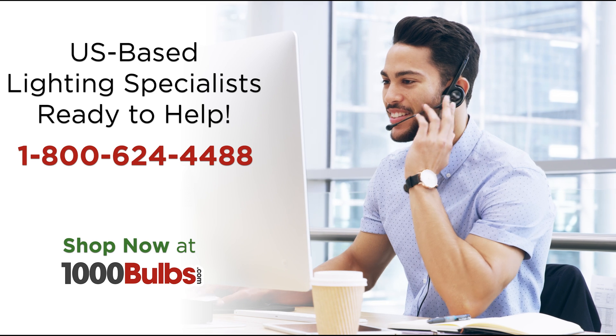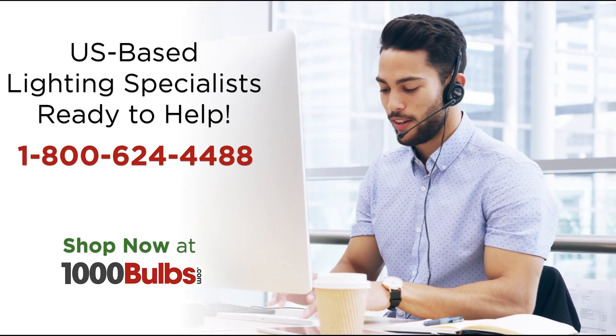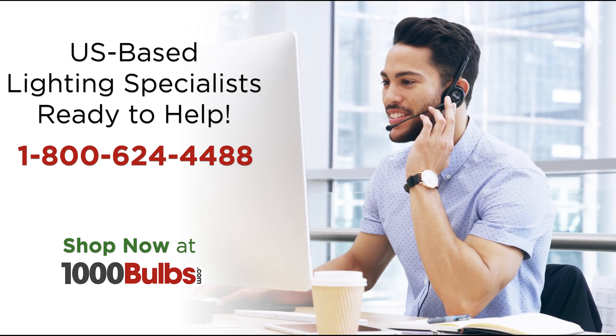If you have any questions or would like to make a purchase, give one of our knowledgeable lighting experts a call at 1-800-624-4488 or visit us at 1000Bulbs.com.